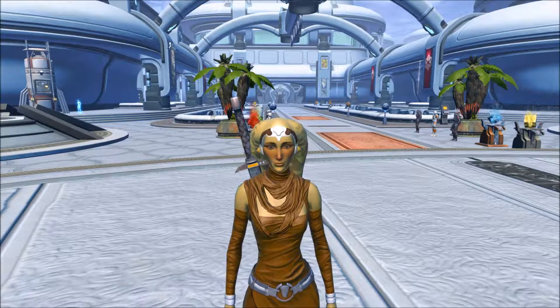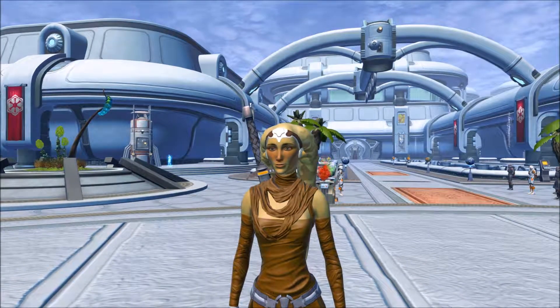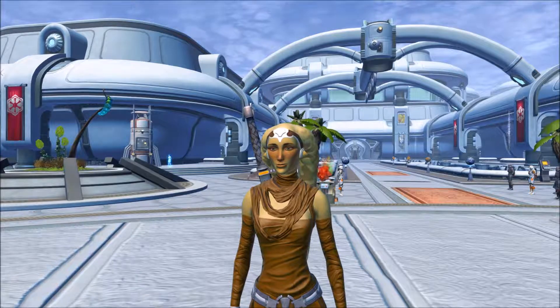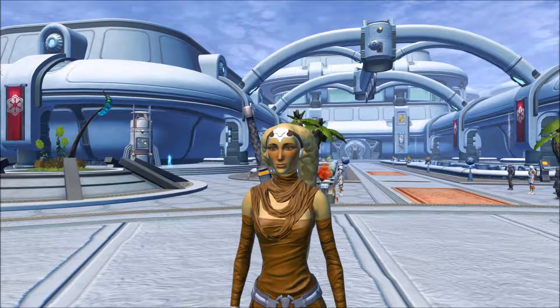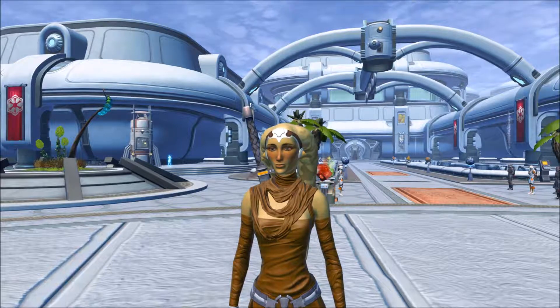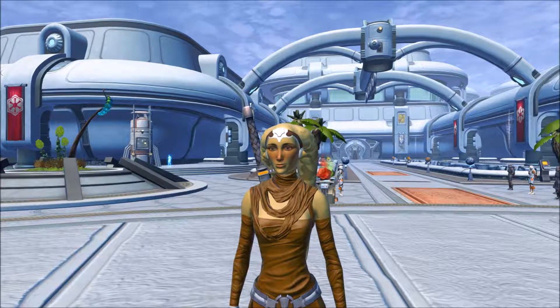Hi everybody, this is Fibro Jedi and this is going to be my tour of the Manaan Stronghold. It seems that both myself and Rach underscore Games, also known as Zanzan, had the idea at precisely the same time, only she was much quicker in getting herself sorted and doing her blog post. So I checked with her and this is all fine — she's happy for me to do this as well.